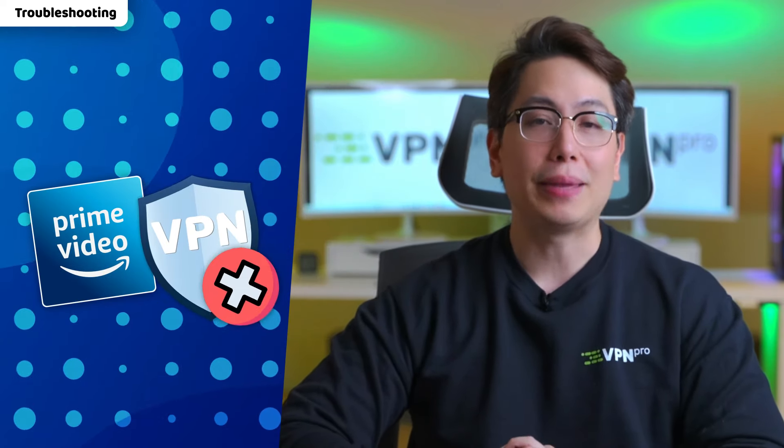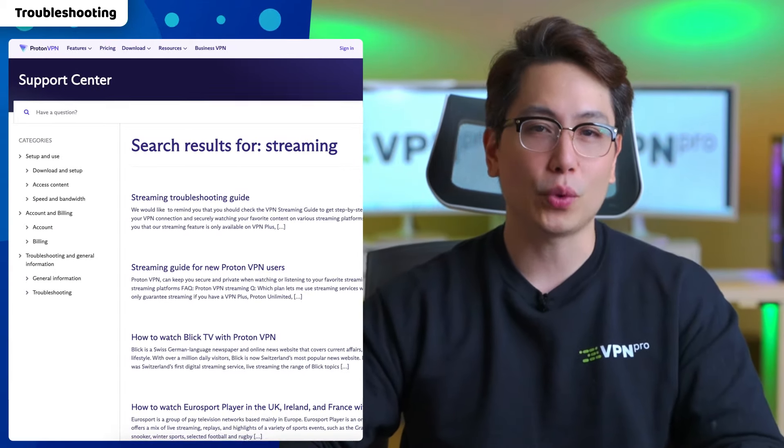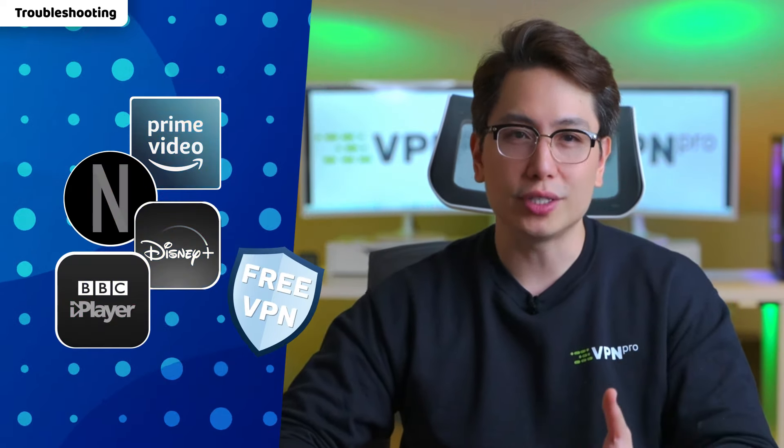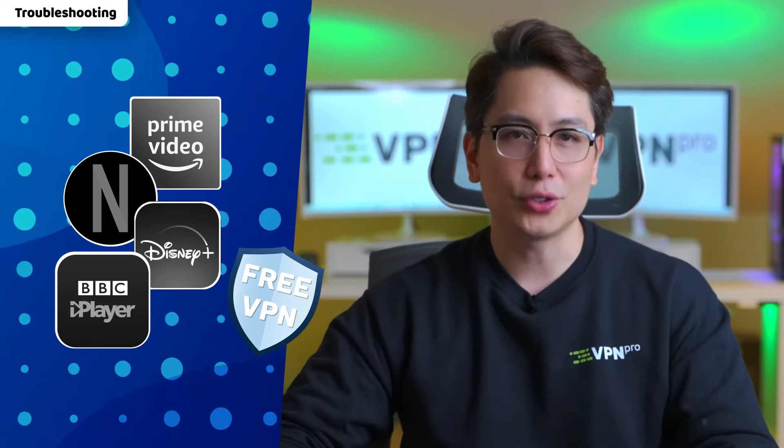Finally, your VPN can be straight up incompatible with Amazon Prime Video. In this case, all you can do is confirm through customer support whether that's true or not. A lot of providers, especially free or very cheap ones, can access a limited number of streaming platforms and not always. So do your research and make a careful choice.